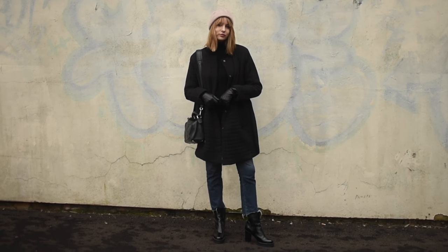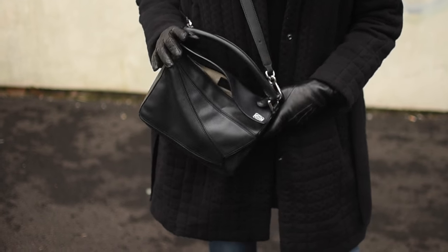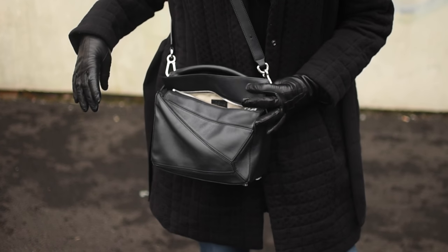The Loewe puzzle bag is always the bag I end up using on my easy, casual days because it just always feels like an easy bag to use.